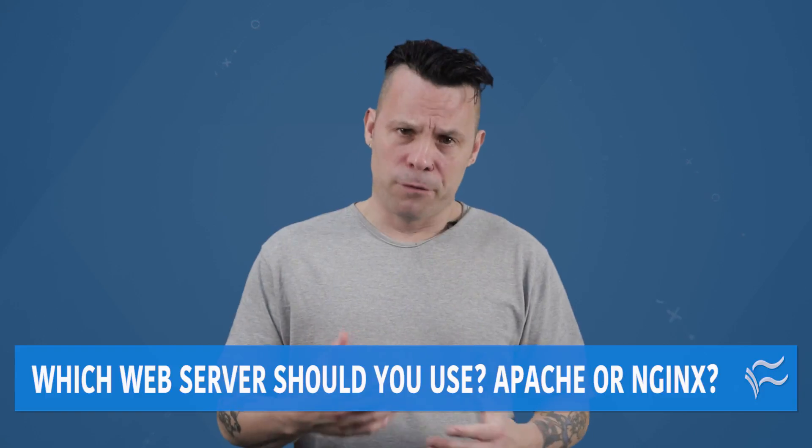To sum it up, if performance is your goal, Nginx is your tool. If you want flexibility, go with Apache.